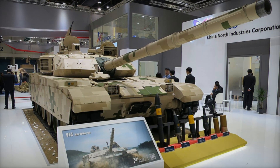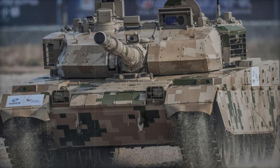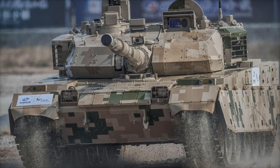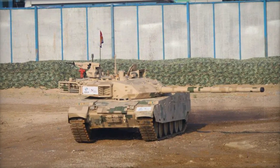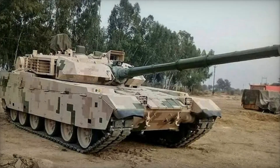The cost of the VT4 also makes it attractive to many countries. It's cheaper than its Western and Russian counterparts while still being on par with them in combat characteristics. This allows countries that can't afford the most expensive military equipment to get a powerful machine at a reasonable price.